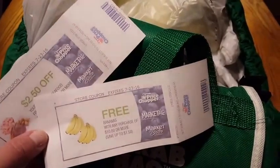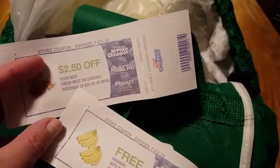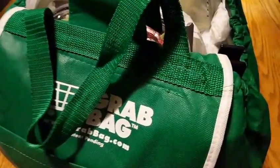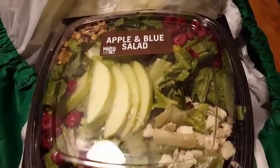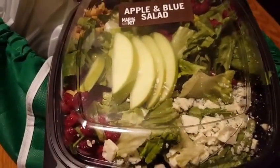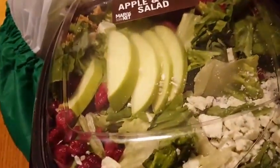A couple cool things I got: free bananas with any purchase of $10 or more, and $2.50 off your next fresh meat or seafood purchase of $20 or more — these printed out as Catalinas. I got the apple and blue cheese salad for $4.99, which is comparable to Wendy's at around $6, and I feel like this is equivalent if not more product for your money. It doesn't come with dressing, but we have dressing here.